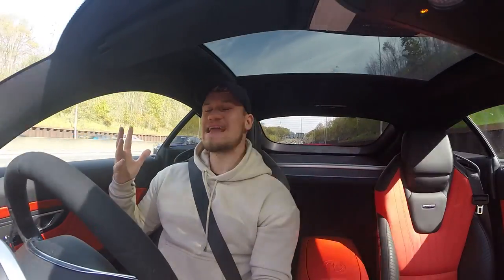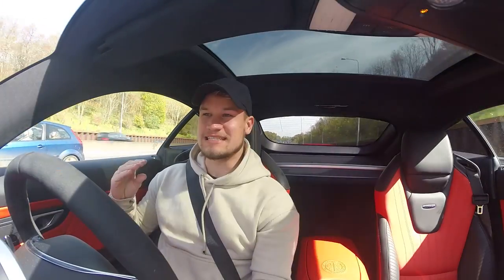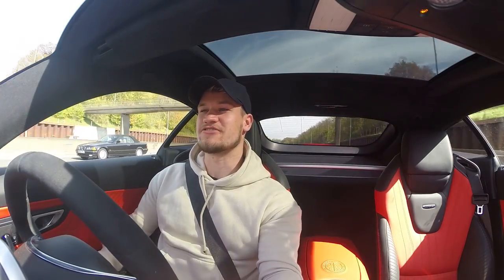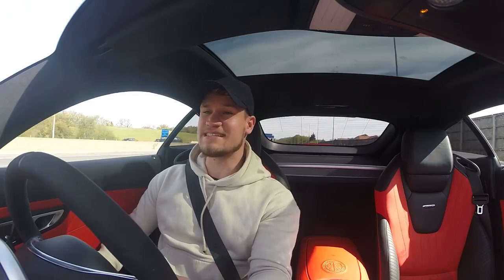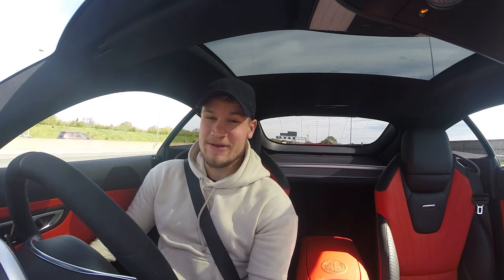So here we are, we have made it onto the motorway — one of the best places that this car sits. We did quite a lot of motorway miles on our European trips. What better place to kick off some of the quickfire Q&As that you guys have sent in through Twitter and Instagram about this car, what it's like to own, have I missed my Lamborghini, and how long do I plan on keeping the car?